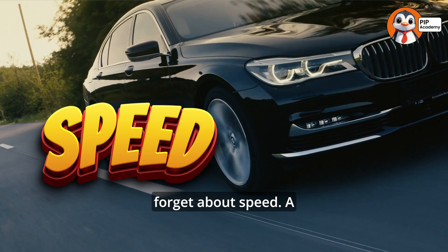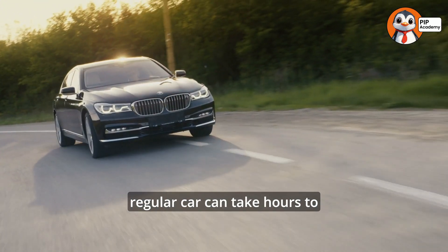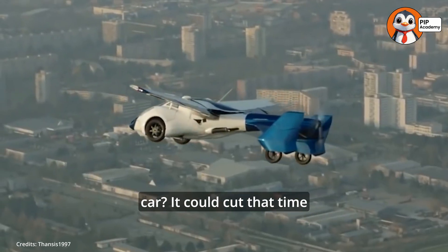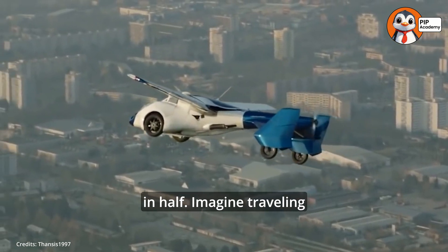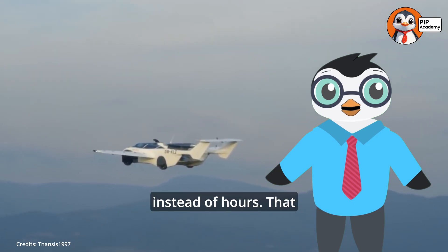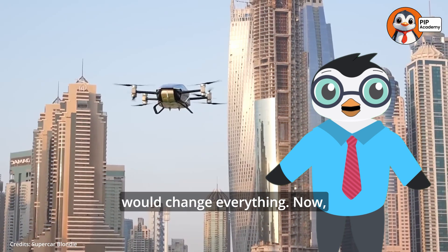And let's not forget about speed. A regular car can take hours to drive across a big city. But a flying car? It could cut that time in half. Imagine traveling from one city to another in minutes instead of hours. That would change everything.